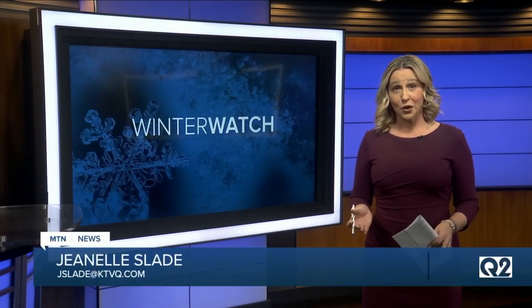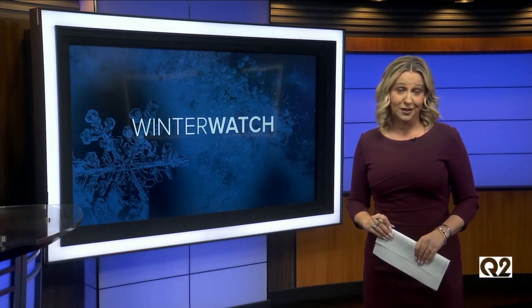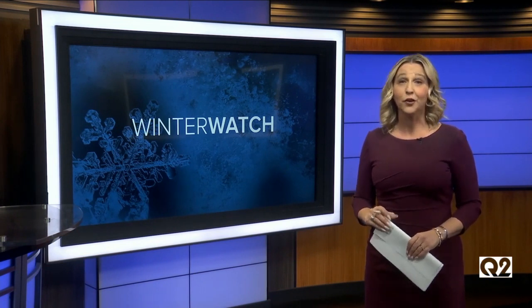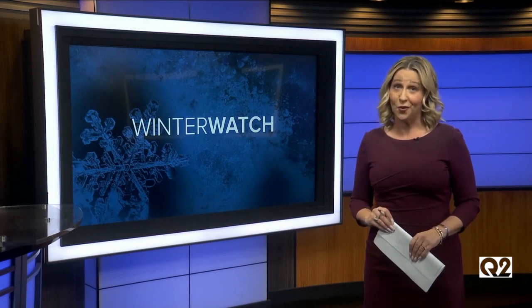Another round of winter hit Yellowstone County overnight, with that snow dump causing quite the headache for drivers on their morning commute. As Q2's Andrea Lutz finds out, there's an intricate planning process to clear those streets, and it starts long before the snow arrives.